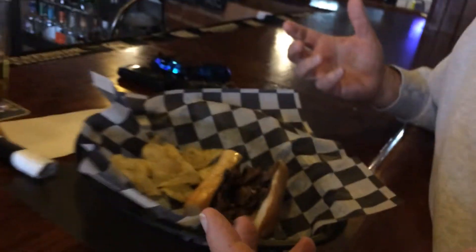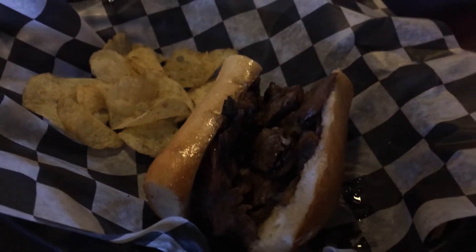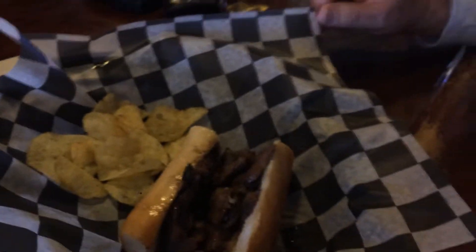Dan's initial thoughts: it looks pretty good, the roll's holding up. Let's see what's going on — nice lighting — and we'll talk. Okay, we're at the Berwyn Tavern.